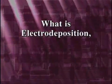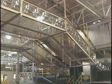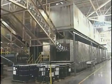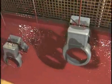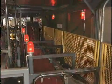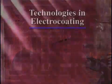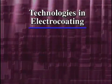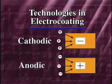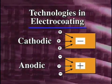What is electro-deposition, electro-coating, or E-Coat? The E-Coat process uses electricity to deposit paint onto metal parts. This is done by submerging the product or parts into a bath of specially formulated paint and applying DC voltage to the product, causing the paint to deposit onto the parts. There are two technologies used in electro-coating: cathodic or anodic. They differ depending upon which electrical charge is placed on the part.